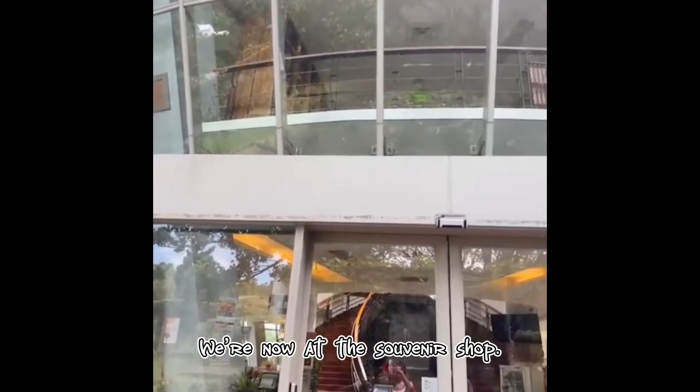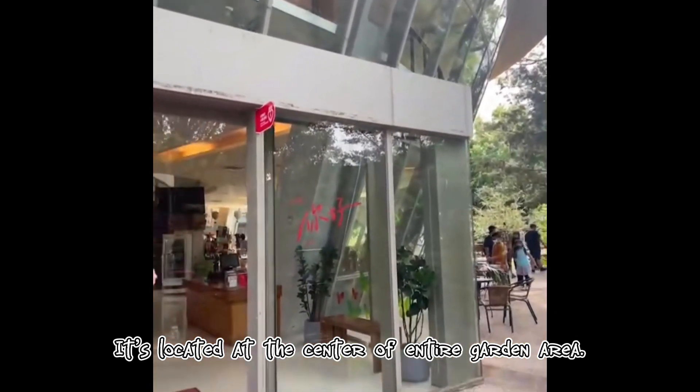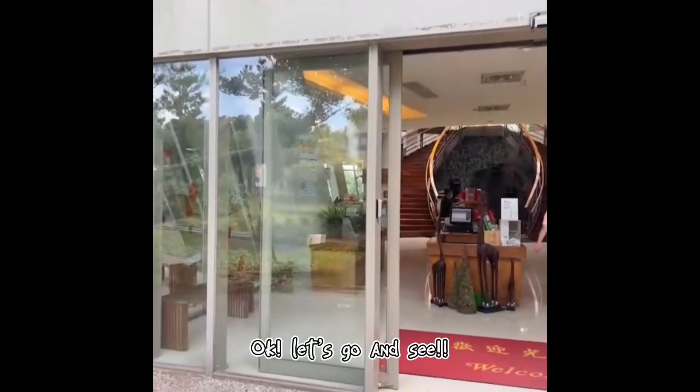So we are now at the souvenir shop and it's located at the center of the entire garden area. Okay, let's go and see!